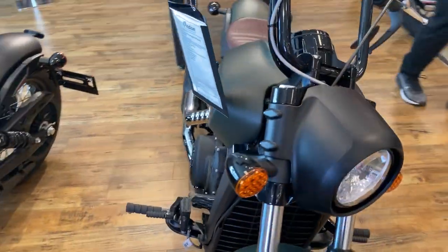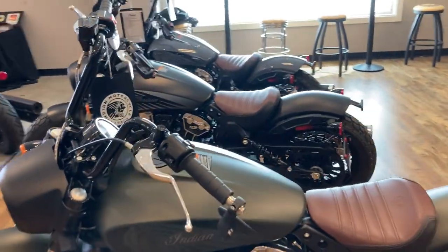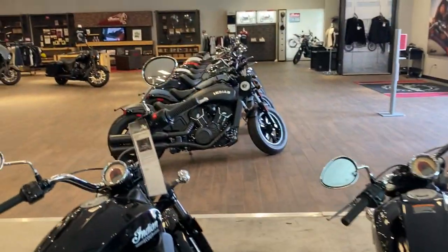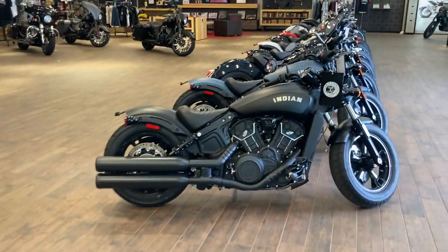Again, we are at North County Indian Motorcycles in San Marcos, California, and we have the largest selection of Indian Scouts in Southern California. Come check them out — we are open six days a week and available for test rides six days a week.